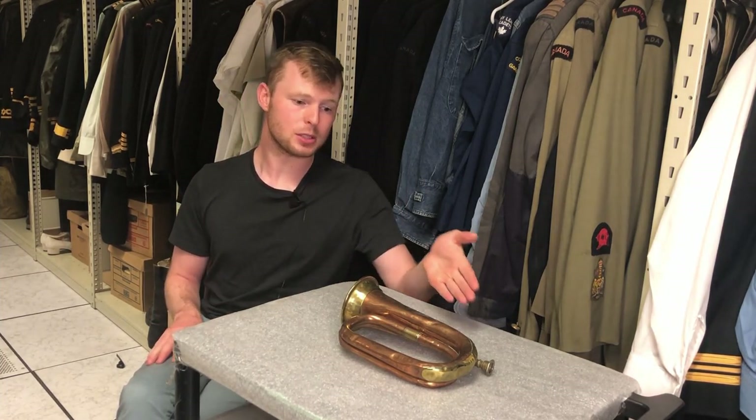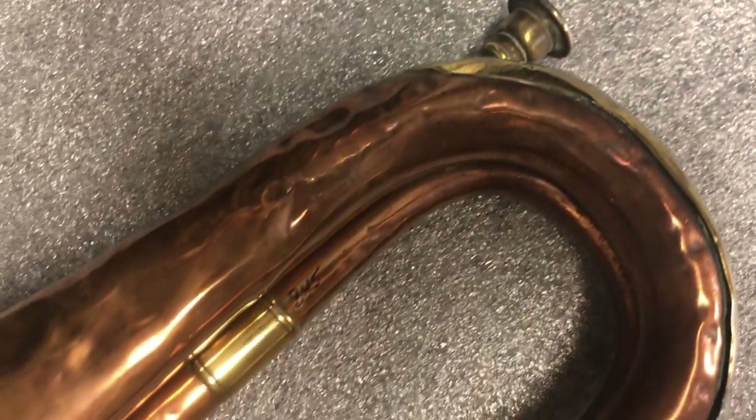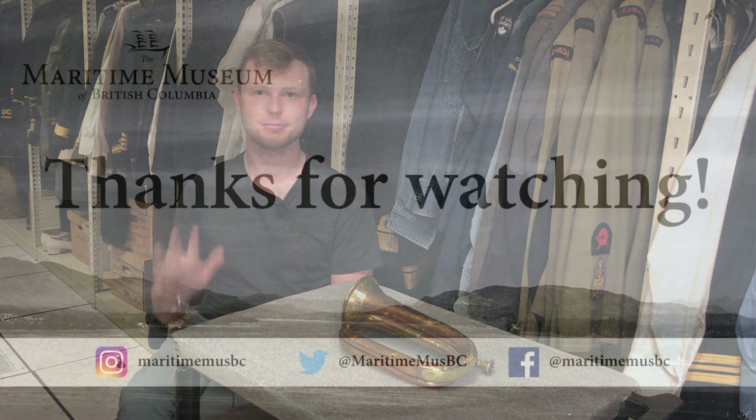On the mouthpiece of the bugle we can see that this was created by Henry Potter and Company around the turn of the century. This company is based in London and they're still operating today. I hope you learned something new and thanks for listening to Maritime Minutes. Thanks!